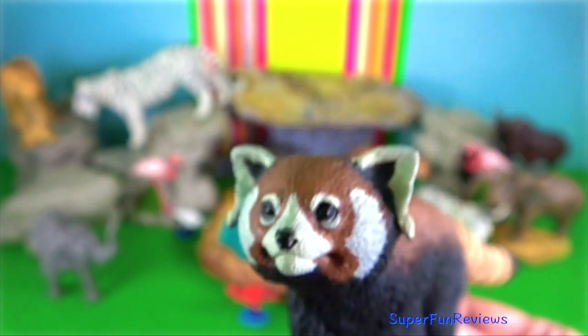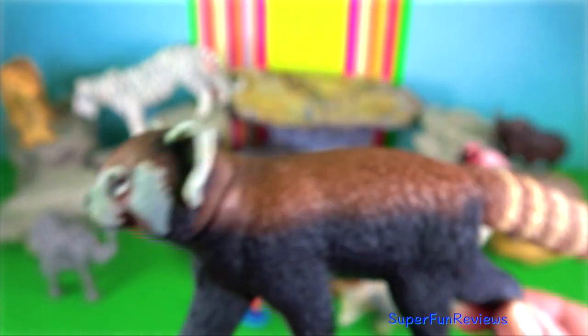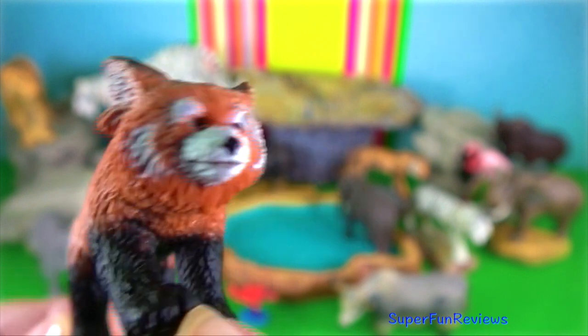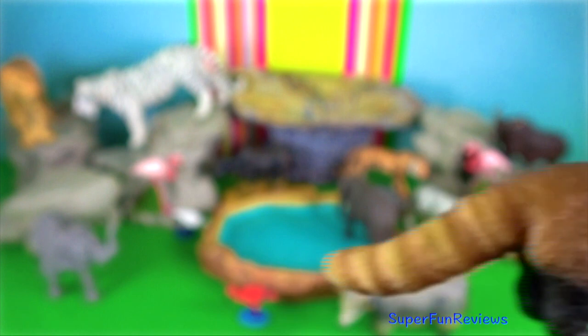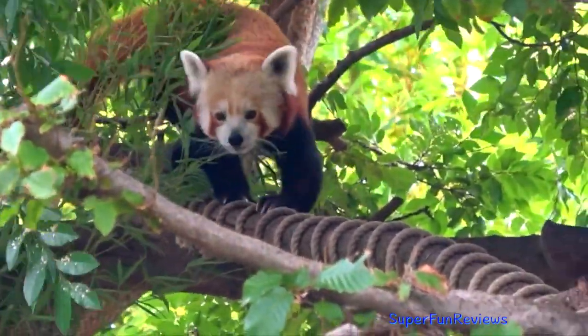Red panda is found in the temperate forests of the eastern Himalayas. When descending a tree head first, they are able to rotate their ankle to control their descent. It has a long bushy tail with six alternating transverse ochre rings, which provides balance and excellent camouflage, and a waddling gait due to its shorter front legs.